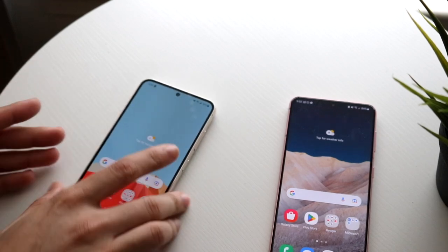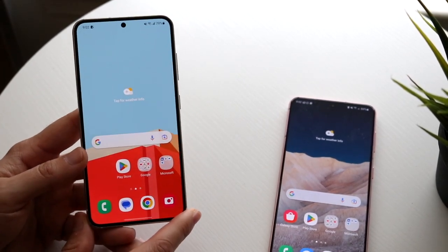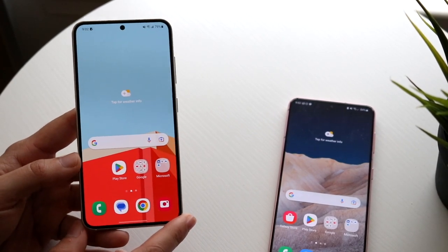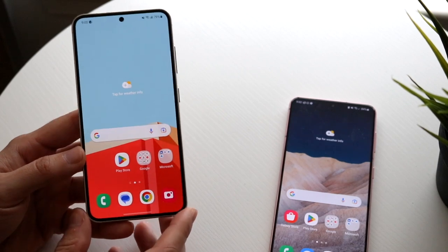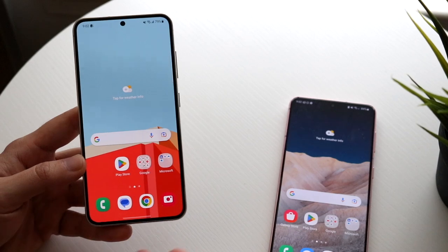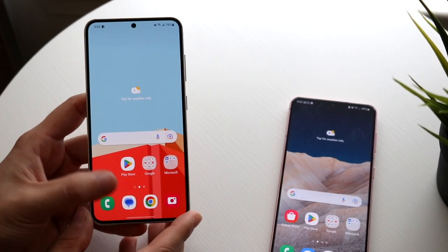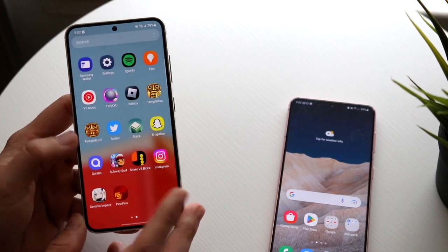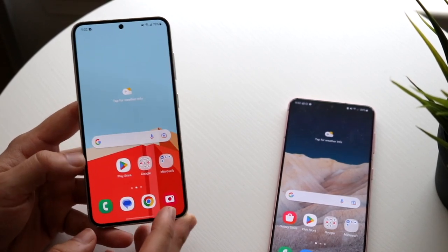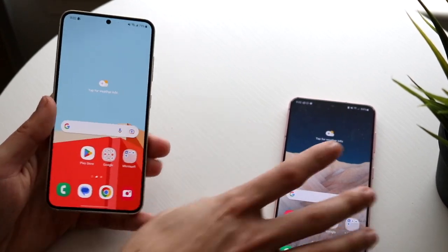The Galaxy S23 is kind of more or less the same — I would say it's a better display overall just because it's the newer one, but I still think it's very similar to the S21. It's also a hole-punch display, you're still getting that dynamic AMOLED display, same size, also 6.0 inches, also 120Hz, which is really nice. When I look at this display and I look at the S21, there's definitely not too many differences, but I would say the S23 is probably the better display.